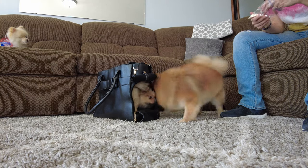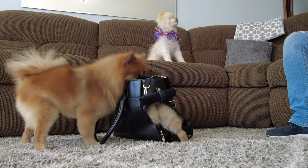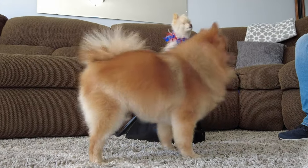Mom had to put treats inside to get Kitty to go in. Yeah, there's no other reason I'd go inside — it's only for little dogs.